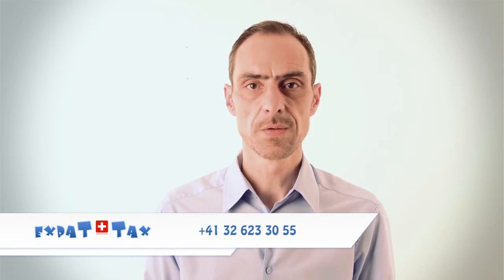If you need more information on Swiss taxes or on these special expat deductions, make sure to leave a comment below this video or give me a call for a free initial consultation on country code 41 followed by 32 623 3055. Don't forget to subscribe to my video channel for more updates and tips on Swiss taxes. You can also download an information leaflet on expat deductions on my homepage at www.expattax.ch.